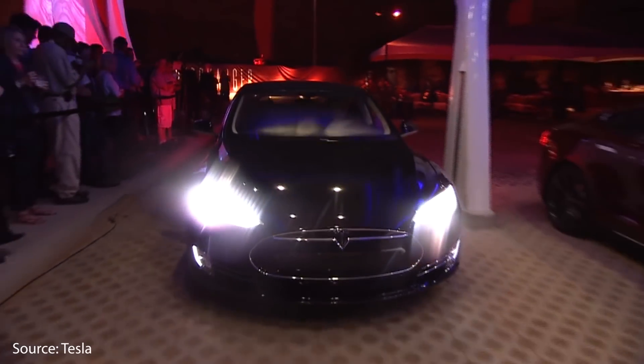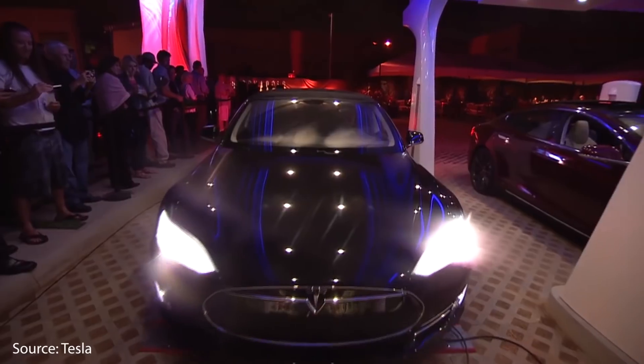How much has the Performance Tesla Model S improved since it was first released in 2012? I'm Jonathan Stewart and welcome to CleanerWatt.